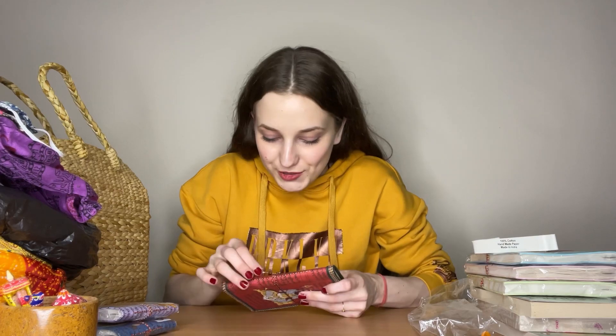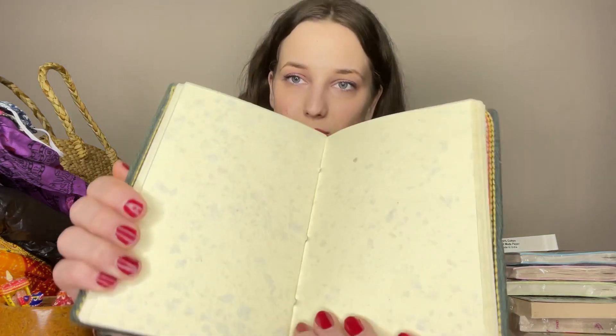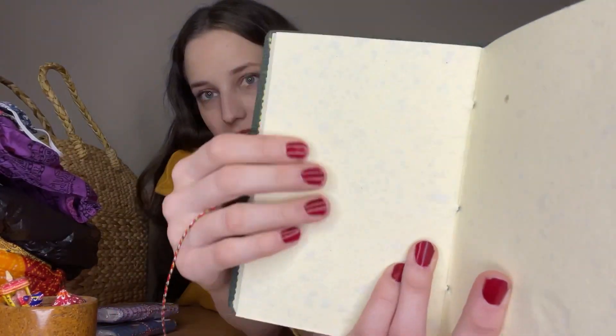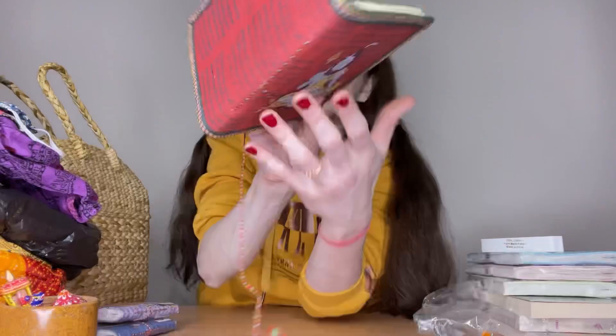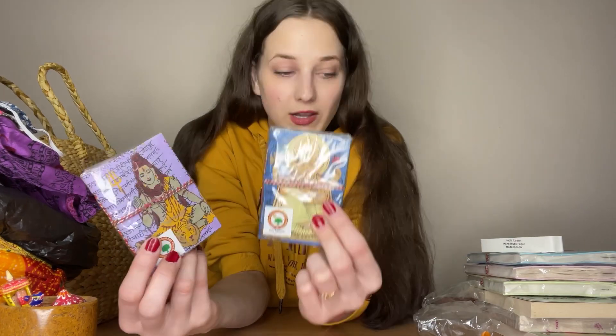I also bought a handmade recycled paper notebook with Shiva on the cover — look how beautiful it is! I opened one to show you inside — wow, it's really unusual. It's made of handmade paper and you can clearly see the texture in it; it doesn't look like normal white paper at all. It has a different smell too, but not bad — just a normal paper smell. I have two small ones also, with Ganesh and Shiva.